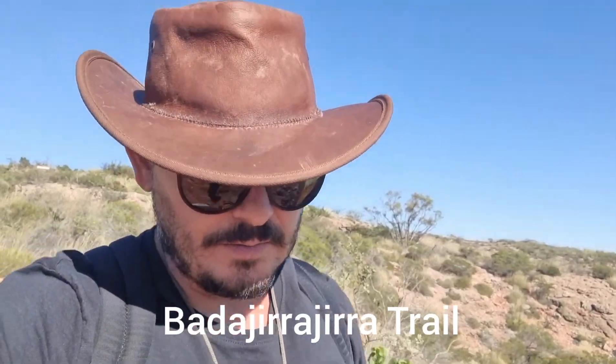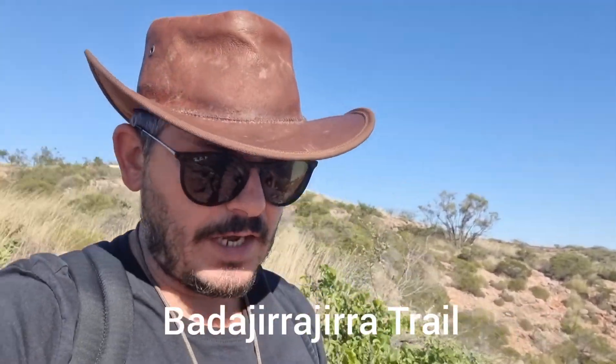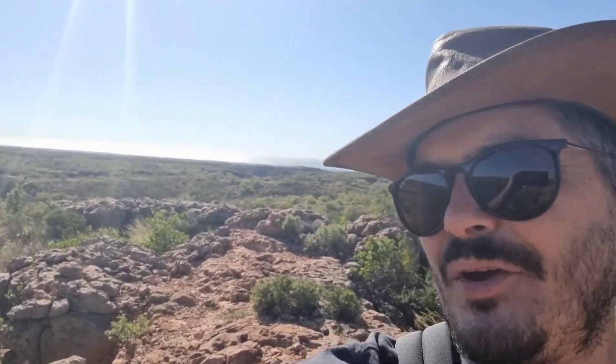We are just setting off for a walk from Exmouth — it's called the Badjura Jura Trail, up here in the Cape Range National Park. Lucas says it's like Mount Everest because it's freezing and it's quite high up, but yeah, it looks like a stunning walk. It's quite technical — class four — so let's see how we go.